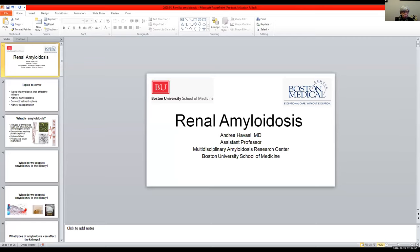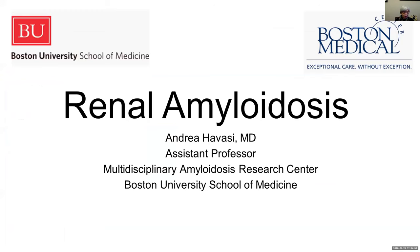Thank you so much, Bob. That was really very informative. I hope everyone joins the registry. And now we're going to hear from Dr. Andrea Havasi from Boston University Medical Center. She's going to do a renal presentation. For those of you who have questions for her, she's going to be with us just for a limited time. She's very overworked, but we're very happy that she's able to share with us today. So make sure you stay on during the break if you have renal questions. Dr. Havasi.